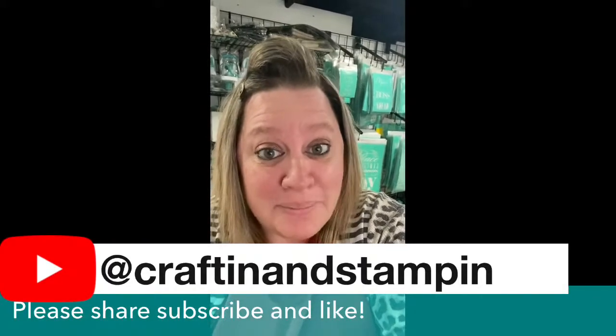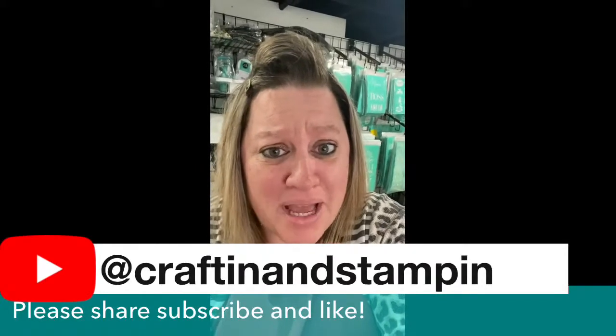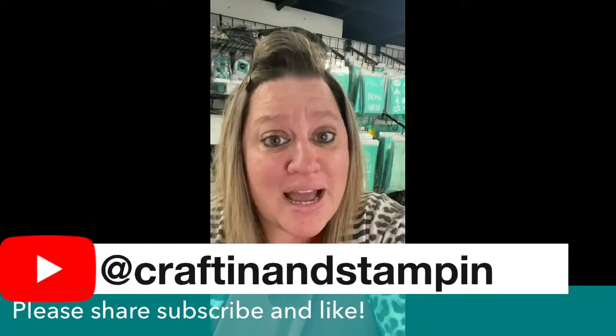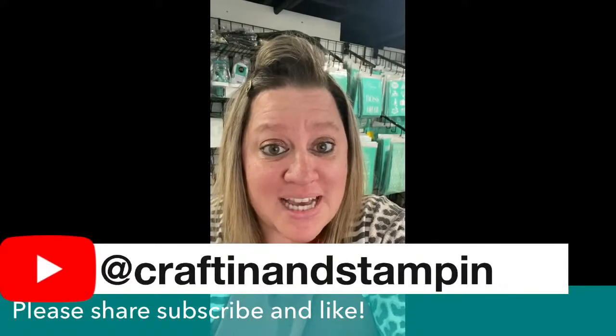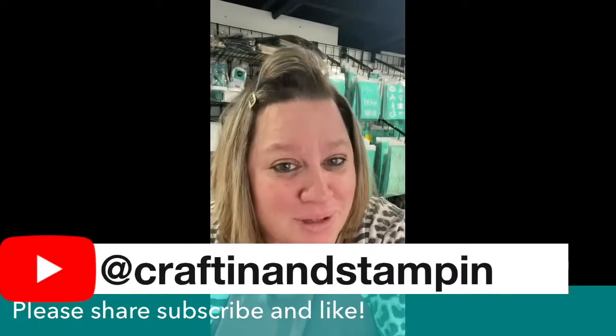The next thing I want to talk to you about is Club Couture. If you haven't already heard, Club Couture is the hottest DIY home subscription service out there, bringing DIY creativity to your door every single month. It's only $19.99 plus tax in the US and $26.99 plus tax in Canada, and it's going to ship free to you every single month.